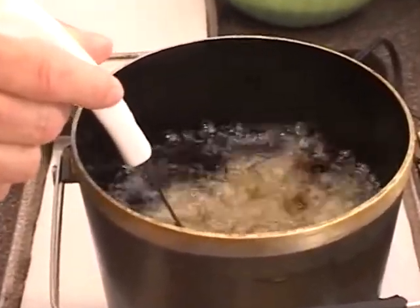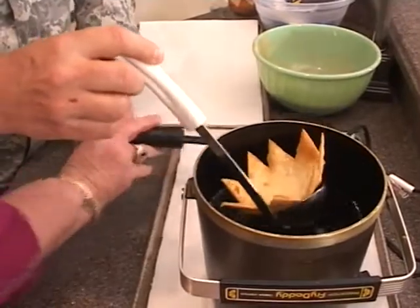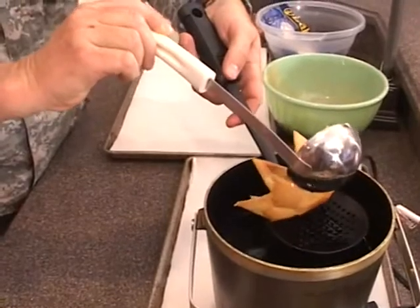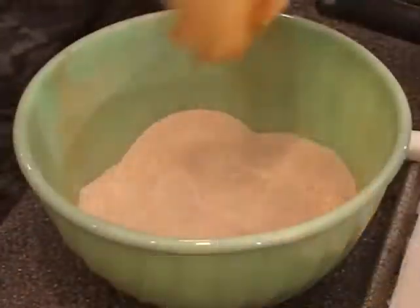How do I know when it's done? It takes about 30 to 45 seconds. Now we're going to take it out with this appliance so you can drain the grease. That's pretty good — I think you're hired. Sit it down there.